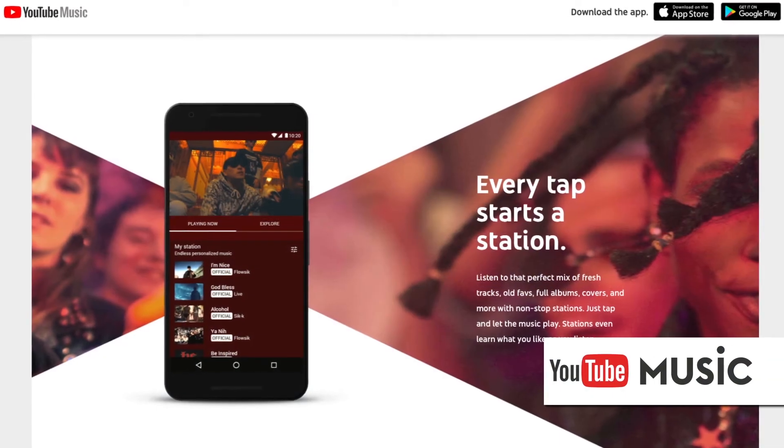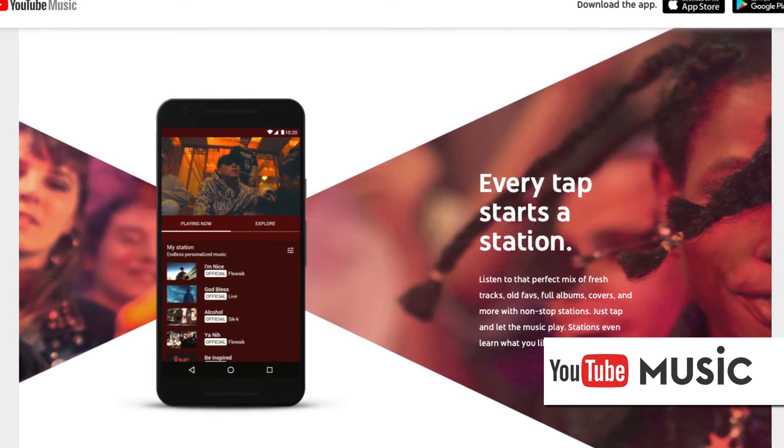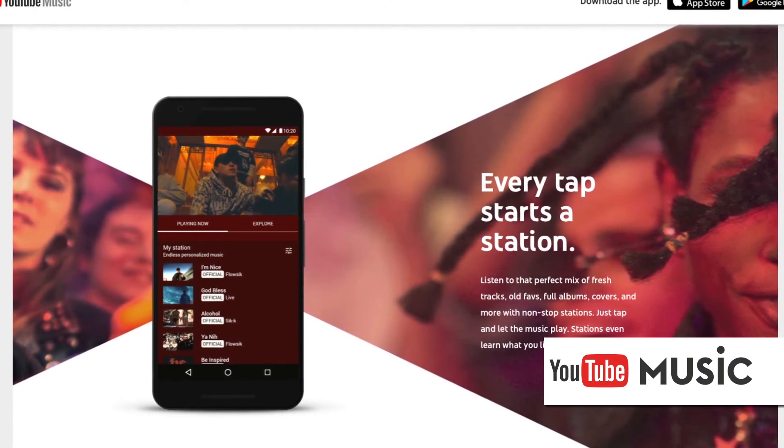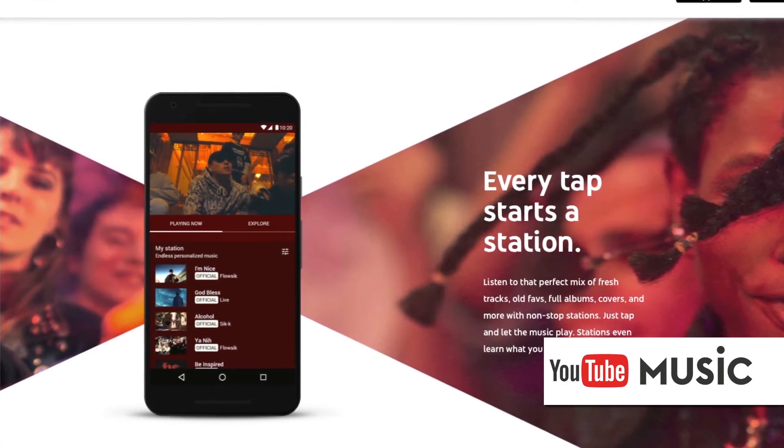YouTube Music users can build playlists of favorite songs as well as stations that add music similar to a certain song. The song database includes live concert performances. YouTube Music is available for free with ads.